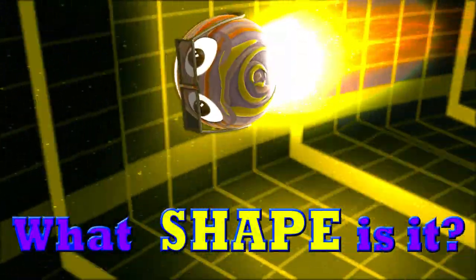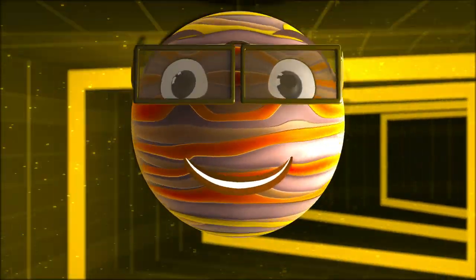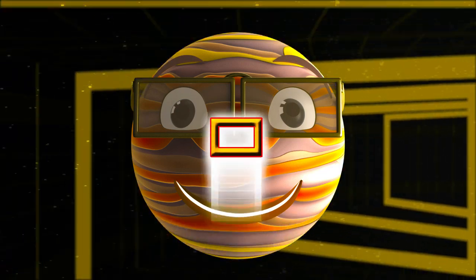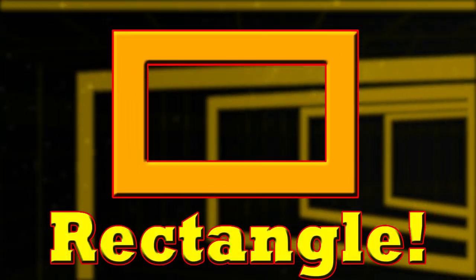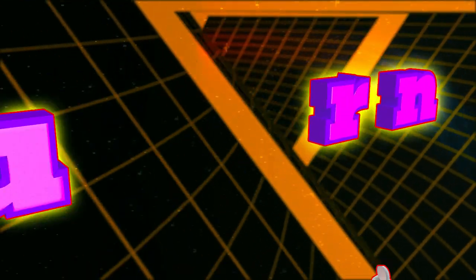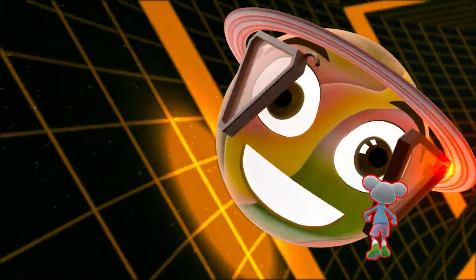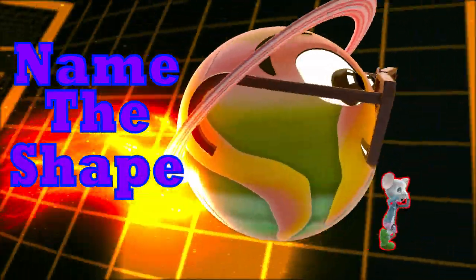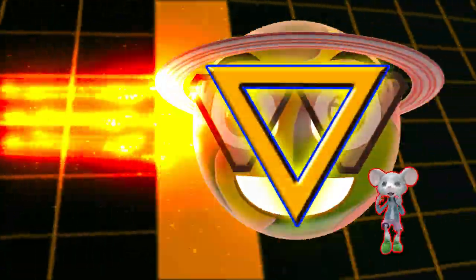Can you guess what shape this is? Is it a rectangle? Correct, it's a rectangle. Good job! Let's go to the next shape.